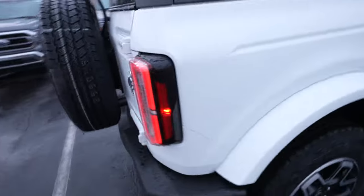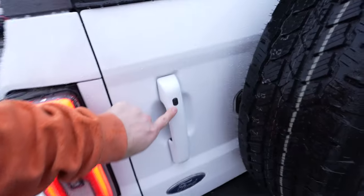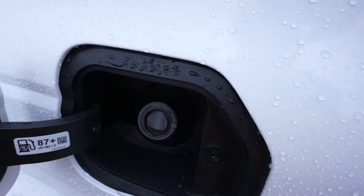Up top, we have the hard top in the carbonized gray, LED taillights, and parking sensors again integrated into the bottom portion of the bumper. There's a full-size spare with your backup camera right here, passive entry, and a cap-less fuel fill port with your Bronco Easter Egg right there.